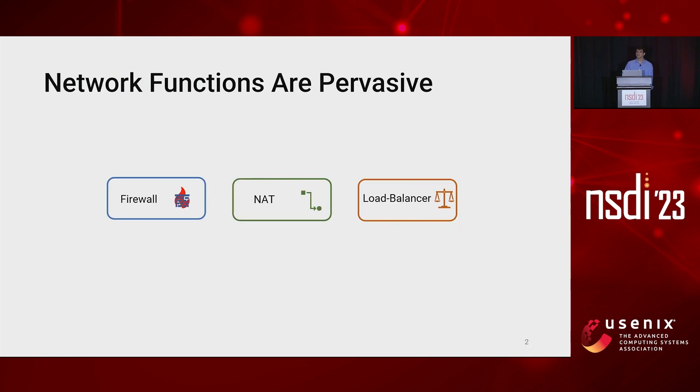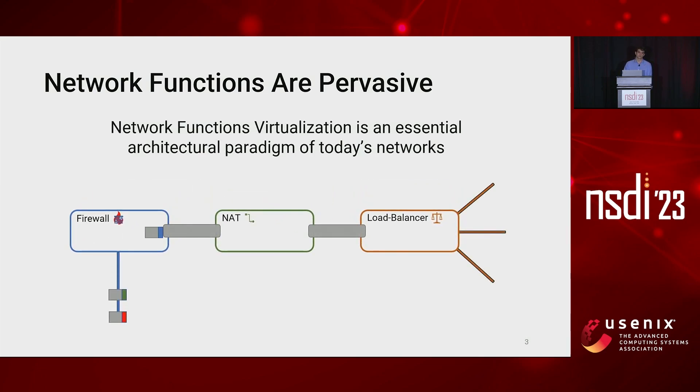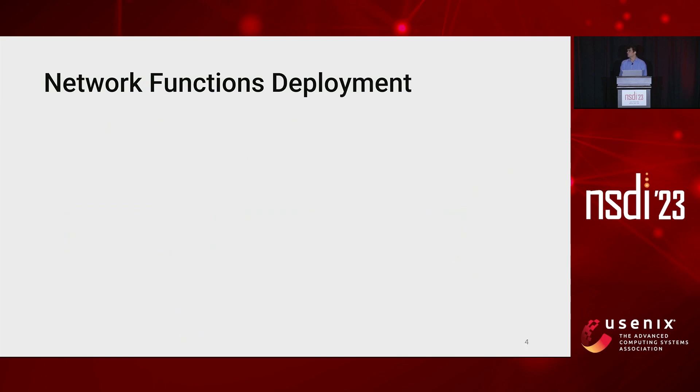Network functions virtualization is an essential paradigm of today's networks. Data center operators manage and build complex packet processing pipelines by combining together the network functions deployed in the infrastructure. The way these network functions are deployed directly affects the cost and the overall consumption of the network, so deciding how to deploy them is a crucial task for network architects.